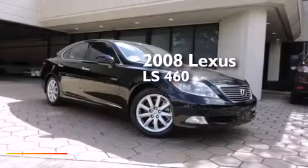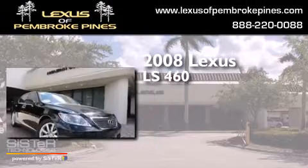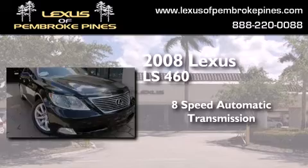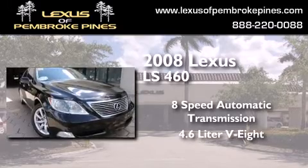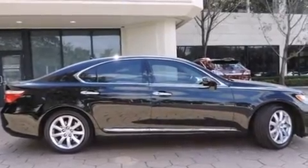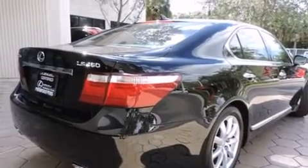This is a 2008 Lexus LS460. This 4-door sedan has an 8-speed automatic transmission and a 4.6-liter V8. Features include a navigation system, Xenon headlights, full-power accessories, and leather seats.